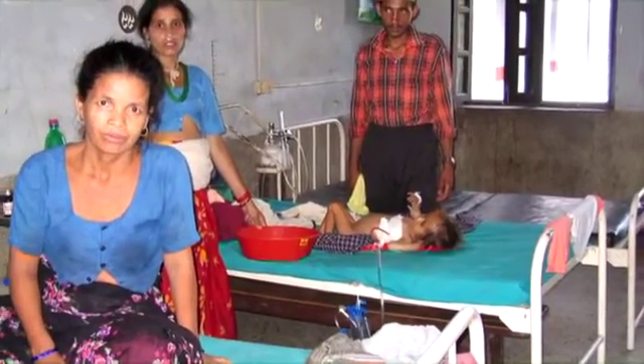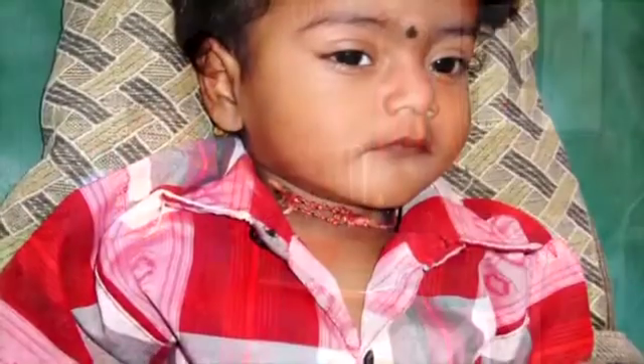In 2005, an outbreak across India killed 1,700 people, mostly children, and disabled thousands more.